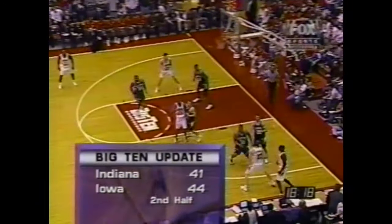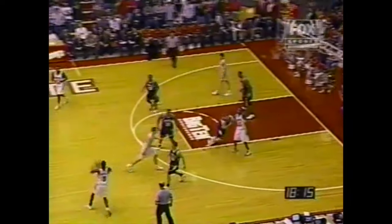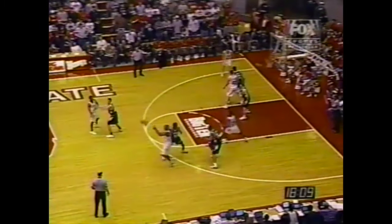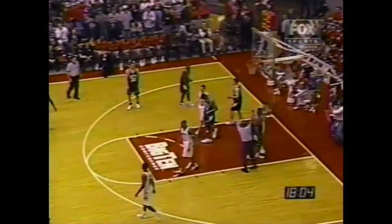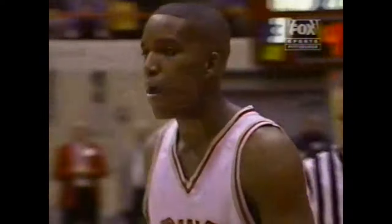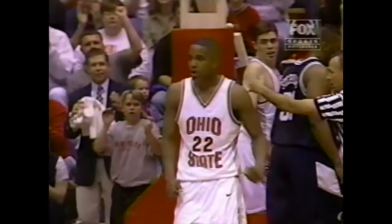Indiana and Iowa in the second half with the Hawkeyes leading by three. An Iowa win and Indiana moves down to the sixth position to take on Ohio State next Thursday, and Penn State will take on Wisconsin, seven against ten. The second win that Jim O'Brien has talked about seems to be benefiting the freshman. Look at his athleticism — great jump stop, he elevates over the defense, extends the ball away, and still makes the basket while getting fouled. And he got Titus Ivory into foul problems — that's his third.